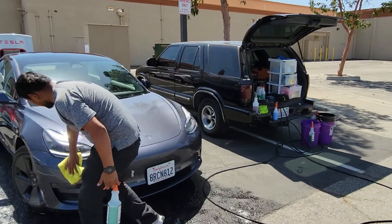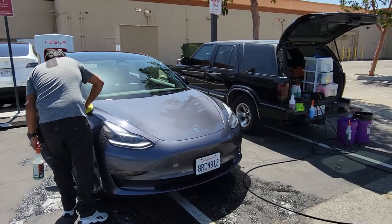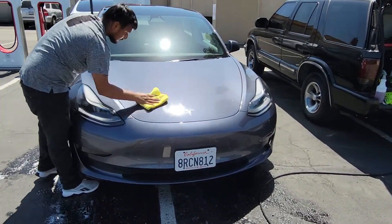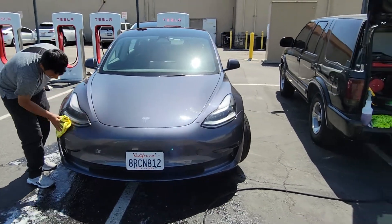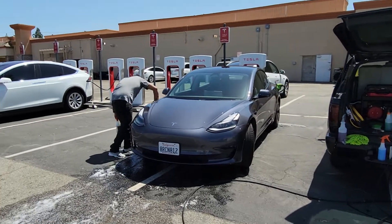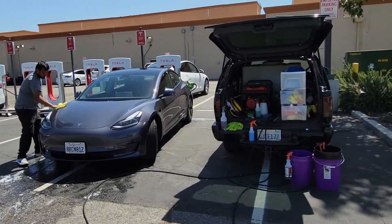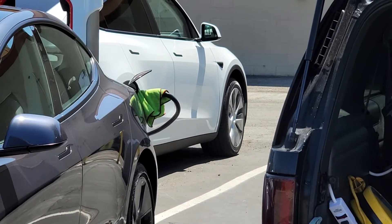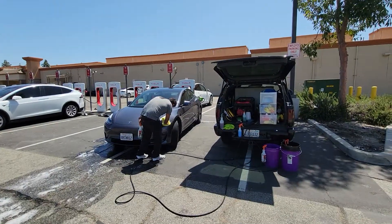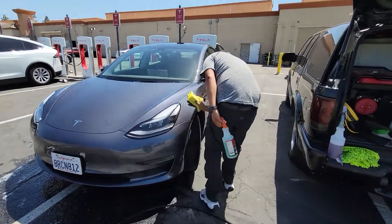This is what a professional mobile detailer looks like. He gave me an exterior wash and did it in less than an hour. I came in to charge — I had 55 minutes left on the charge at 20% — and now it's almost at a hundred percent. He's pretty much done, adding finishing touches with carnauba wax.